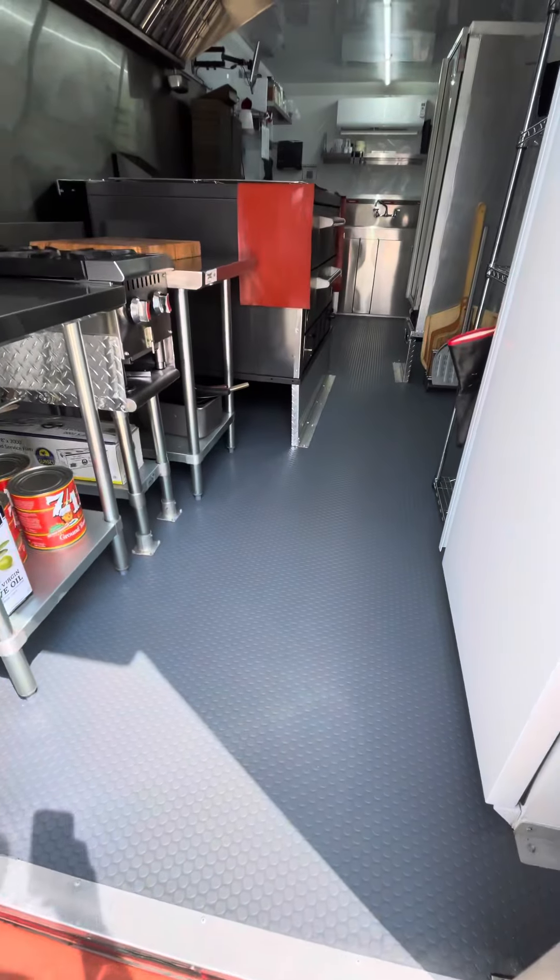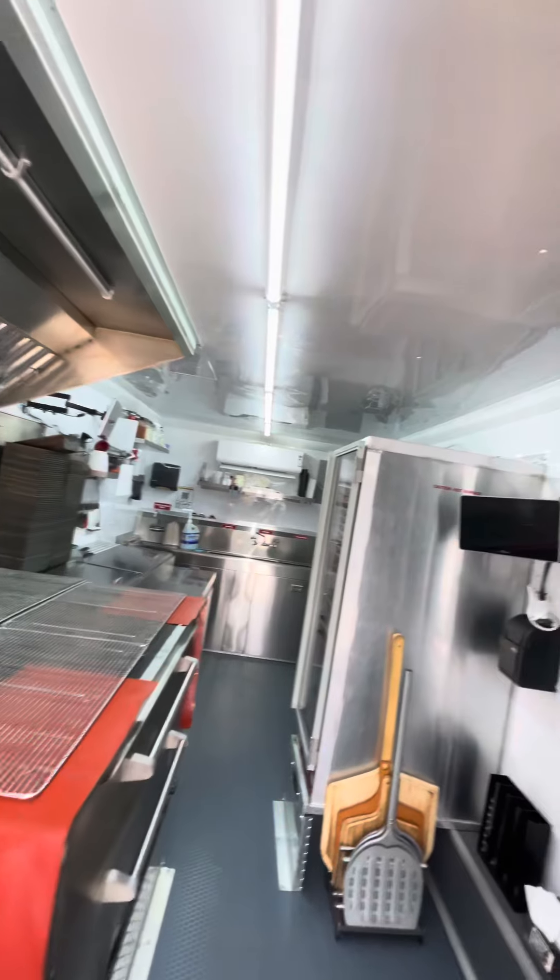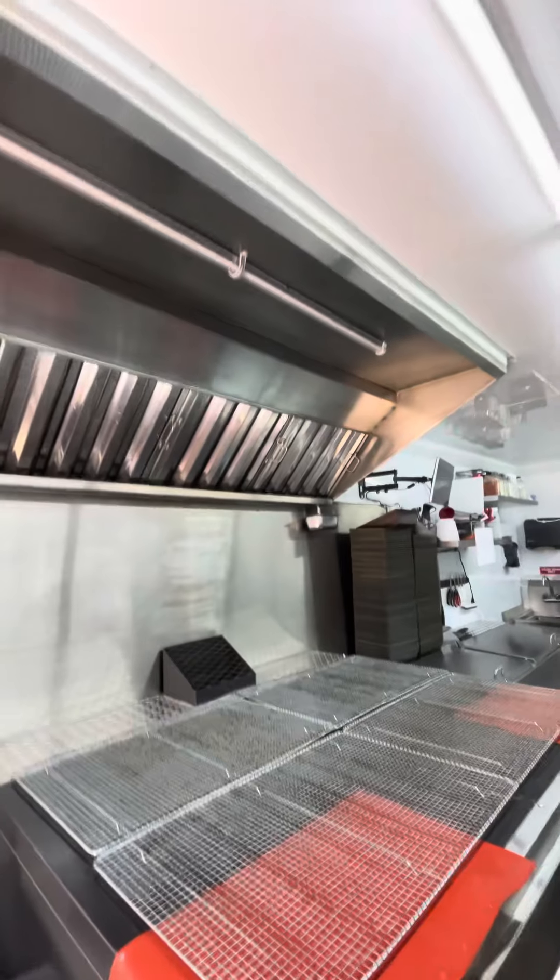All right, today is food delivery day, so I figured I would give you guys a little tour of the pizza trailer here at Toasted Pizza Co.